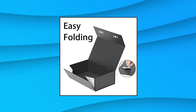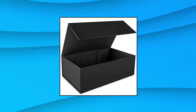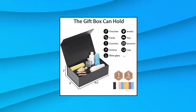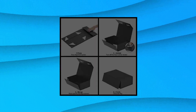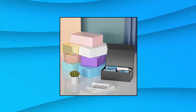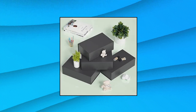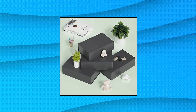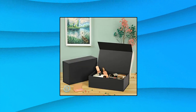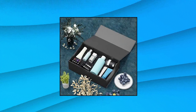RYDDOY black gift box, 9.5 by 6 by 3, gift boxes for presents with lids, magnetic closure, rectangle, collapsible — for groomsmen proposal box, wedding, Christmas, Halloween, birthday gift packing. RYDDOY gift boxes with lids enhance your gift and make it stand out. Saves you the need to hunt for wrapping paper, ribbon, or tape to wrap your gift. Size: 9.5 by 6 by 3 inches. Collapsible gift box can hold chocolates, candies, cosmetics, perfumes, jewelry, candles, cups, souvenirs, or smaller clothing accessories and more.